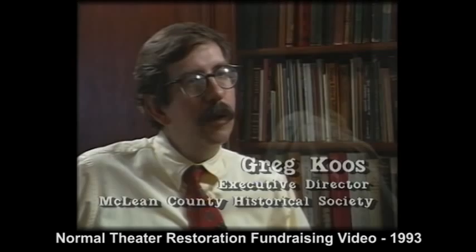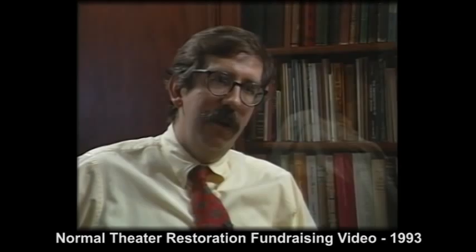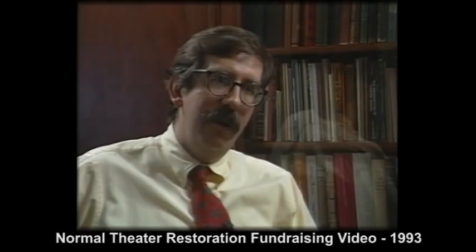To preserve the historic environment is to help a community keep a sense of who it is. The Normal Theater — that type of building — will never be built again. It's a unique part of the identity of the community. And to lose such aspects of your identity is to lose your memory. And what do we think of those who lose their memory?